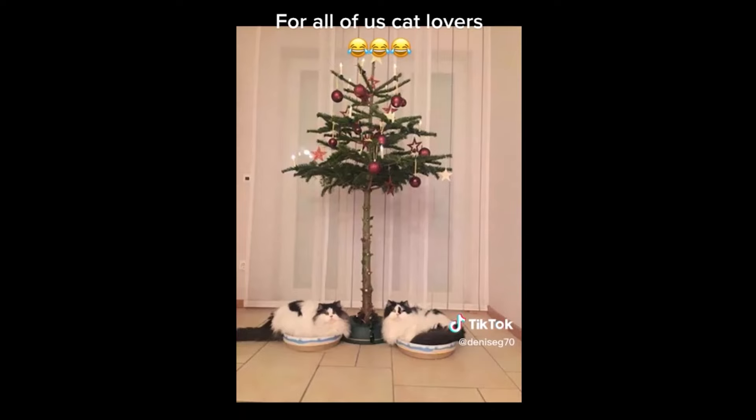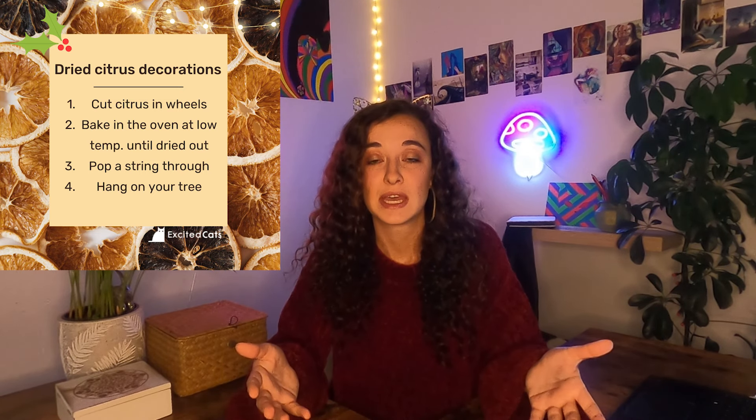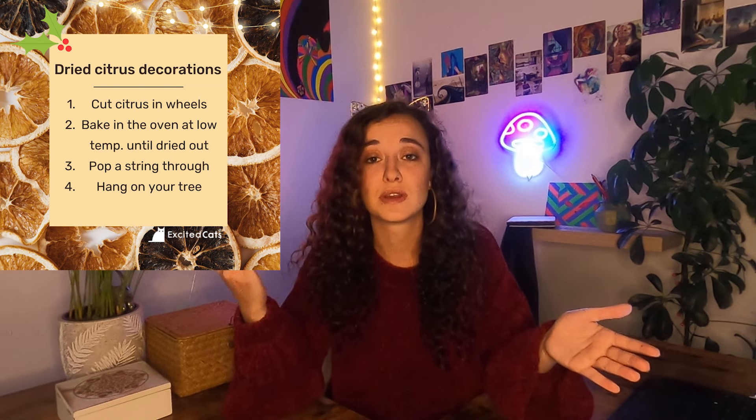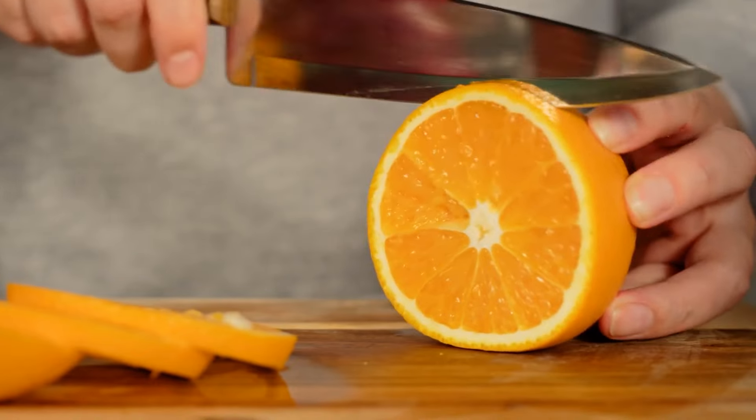There are many creative and questionable ways people attempt to protect their trees from curious cats, but there's only one method I personally use every single year. It's affordable, easy to make, naturally cat-deterrent, and doesn't look odd on your tree: dried citrus decorations. All you need is a couple of citrus fruits — cut them into wheels, pop them in the oven to dry out, put a string through, and there you go. It looks neat and it keeps the cats away. You can also make a diluted citrus spray to use around the Christmas tree and any other areas you don't want your cat to go. Cats have a natural aversion to citrus. You can also tie some rosemary and lavender around your tree, as these are also naturally deterring smells for cats.